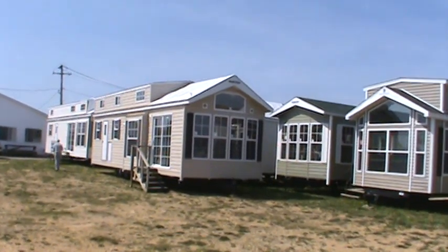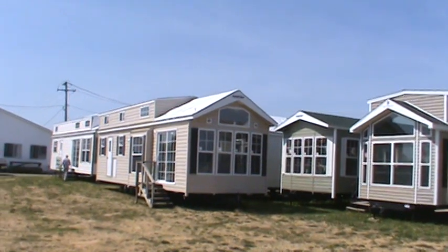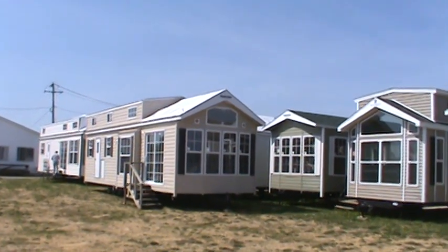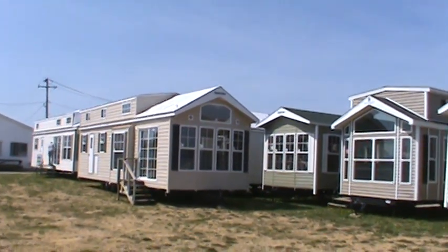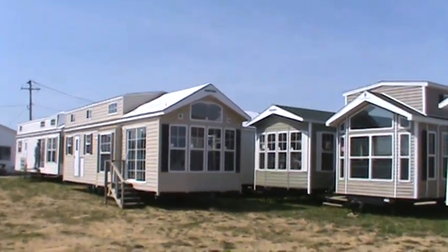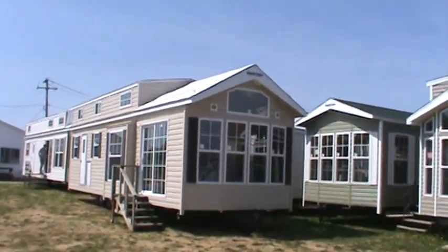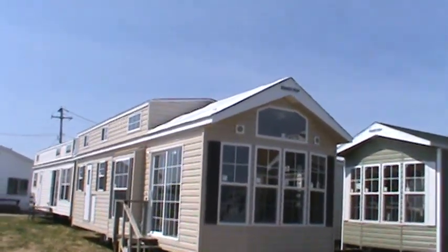Hello from Kelly Hicks Construction in Sublette, Illinois. I'm going to show you a couple of exciting new floor plans of park model trailers from Quail Ridge. Quail Ridge is part of Forest River, and Forest River is the largest producer of towable RVs in the United States. Let's go check this out.